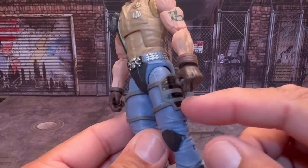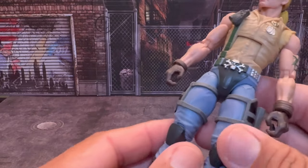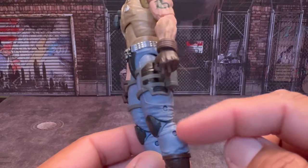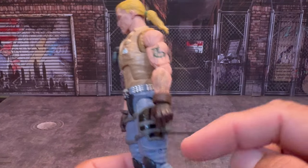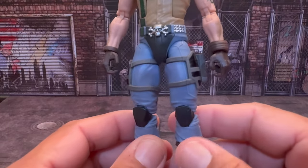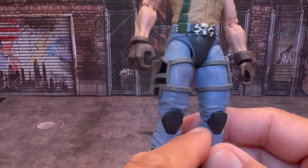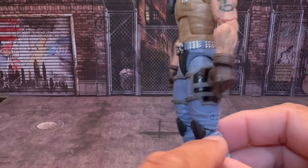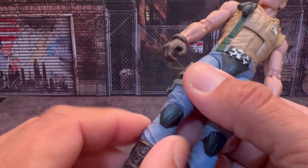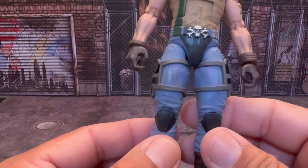Moving down, we have the thigh pads with a holster for his gun, and a sheath on the other side for his knife. The legs are just typical regular blue jeans. He does have pegs — his arms are pegless but his legs are not, which is kind of a step back in my opinion. My particular figure has one leg that goes off to the side rather than straight, with a gap, but it doesn't hinder articulation and the pins aren't coming out.